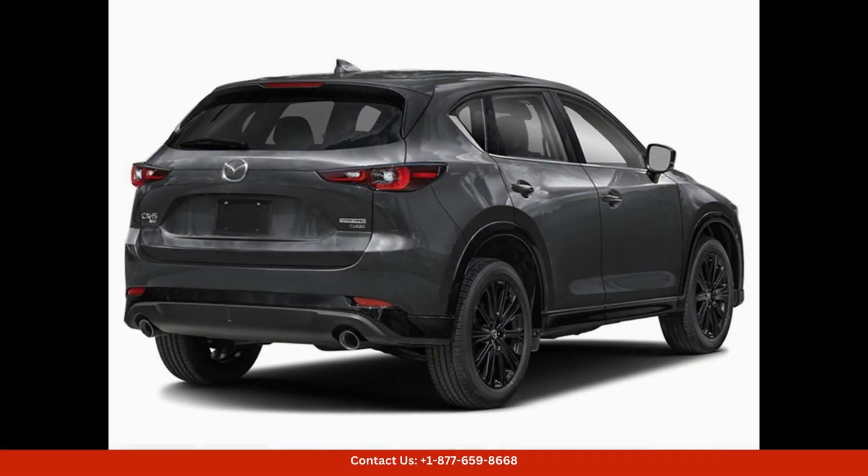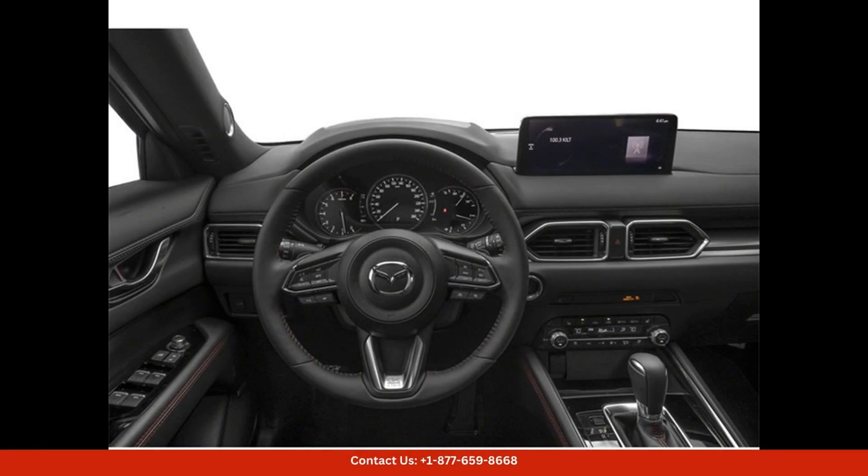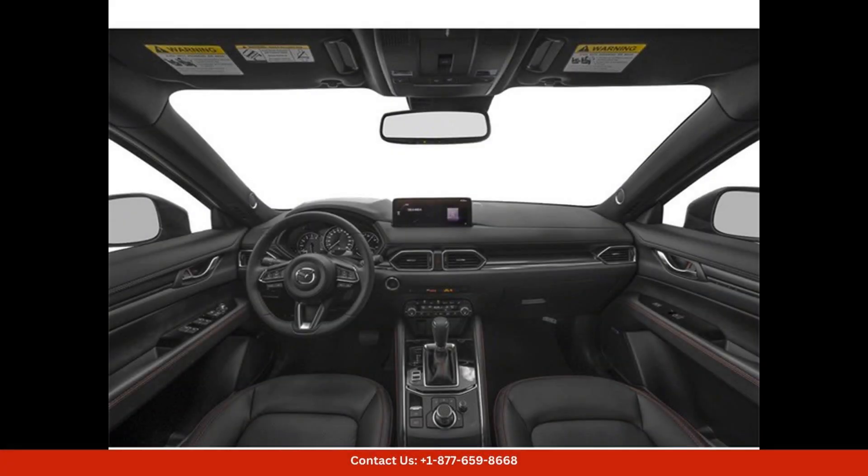Inside, the Mazda CX-5 boasts a spacious and comfortable cabin that is perfect for long road trips or daily commutes, with plenty of legroom and storage space. This SUV is designed with both driver and passenger comfort in mind.